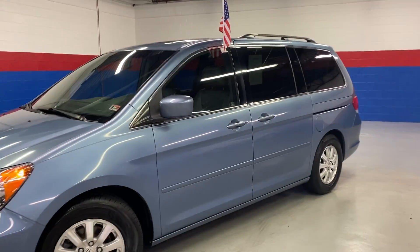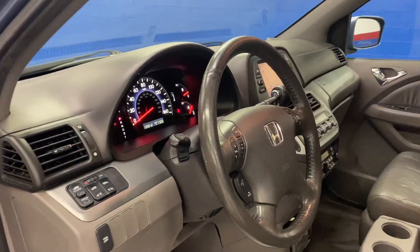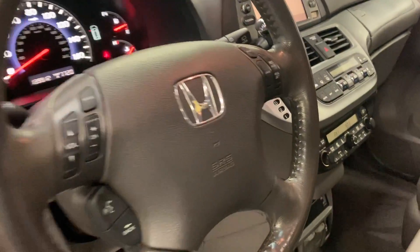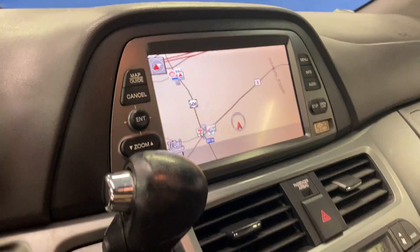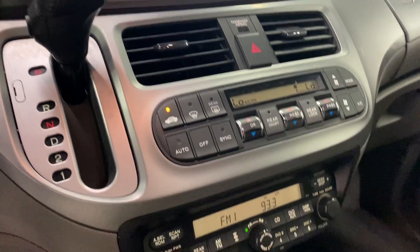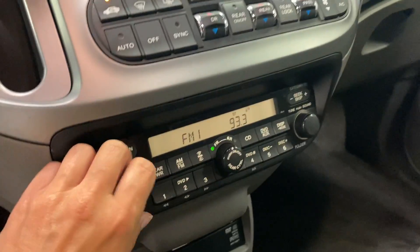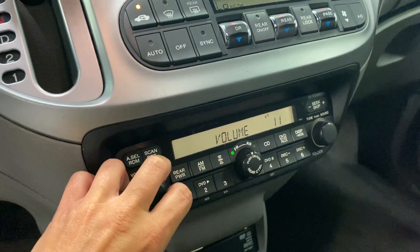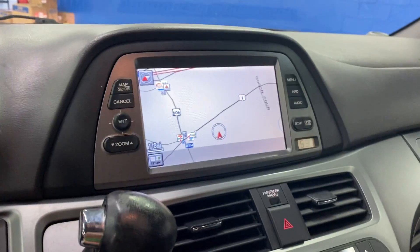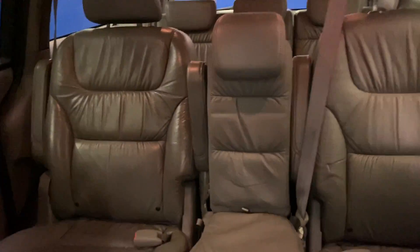Check out our spacious 2008 Honda Odyssey equipped with roof rack, power windows, door locks and mirrors, cruise control, steering wheel controls on the stereo, navigation, climate controls for the rear and front, six-disc CD player, AM/FM stereo, XM radio and auxiliary, backup camera, and sunroof.